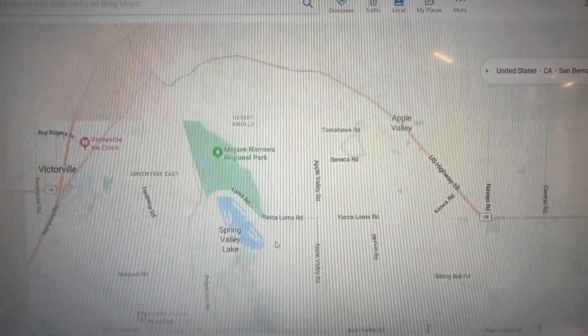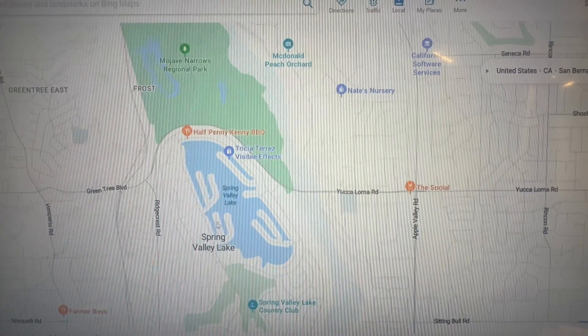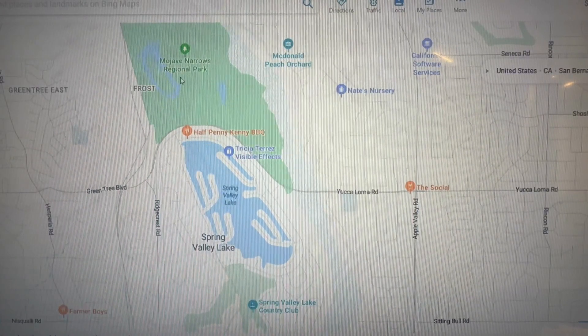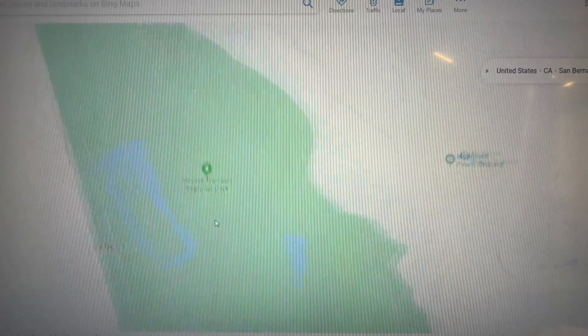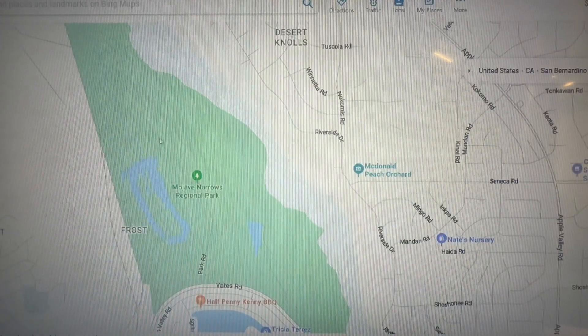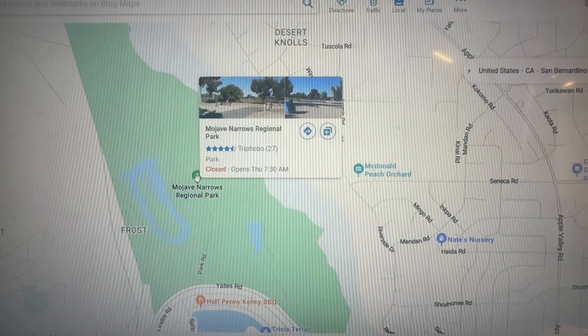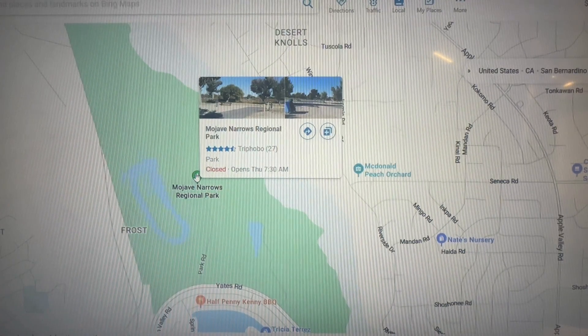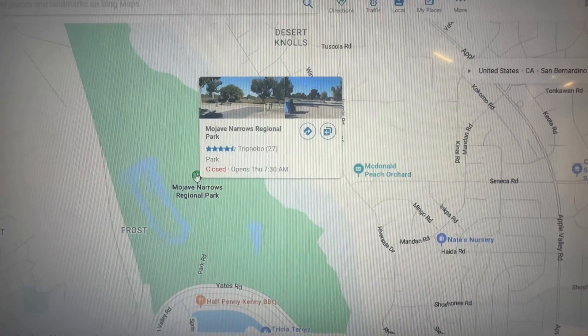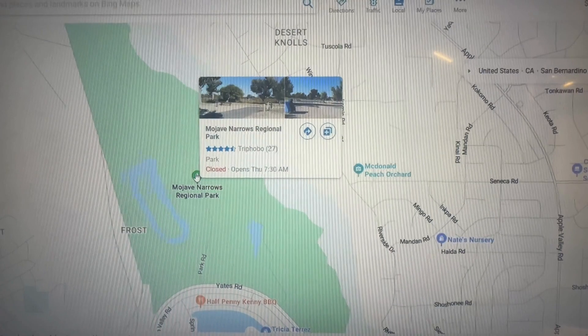We have lots of track homes and private communities like Spring Valley Lake, which is a private community on the lake — you have to be a resident to enjoy the lake amenities and golf course. Mojave Narrows is really cool and open to everyone on the north side. They have a water park you can take the kids to during the hot months, and they still allow camping and fishing — it's a really cool place.